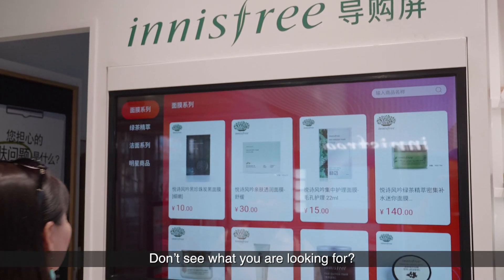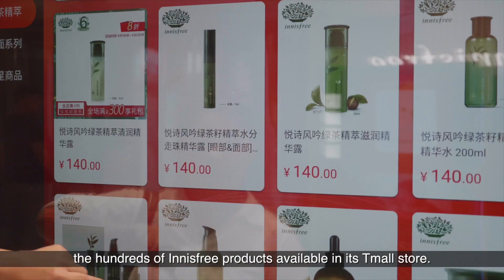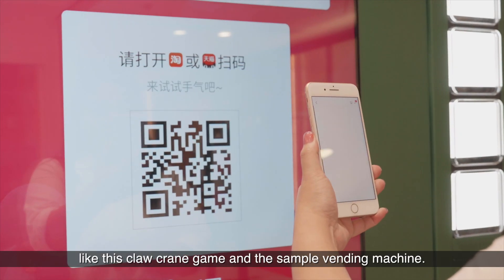Don't see what you're looking for? This virtual shelf allows you to browse the hundreds of Innisfree products available in its T-Mall store. There's fun stuff too, like this claw crane game and the sample vending machine.